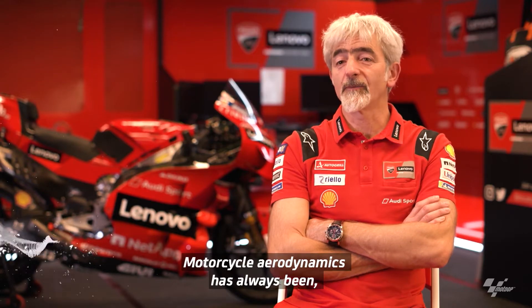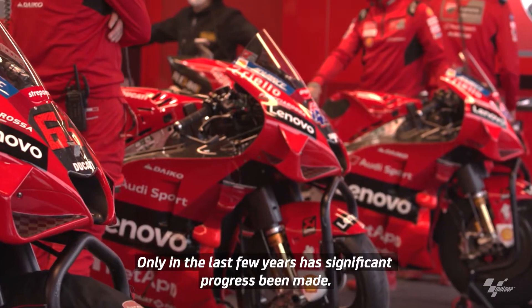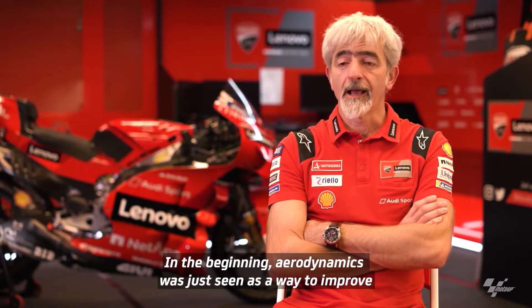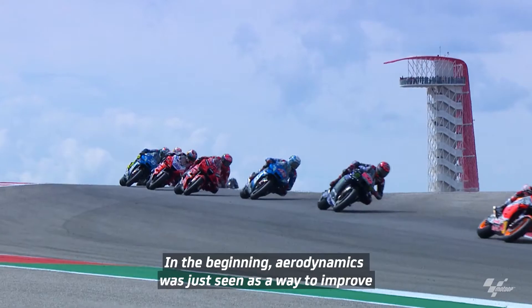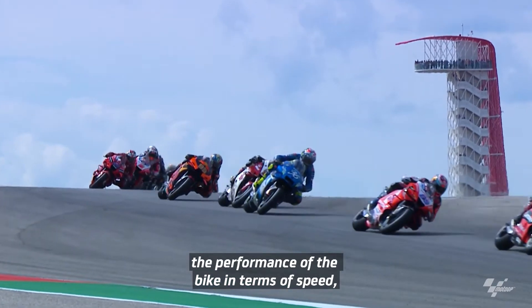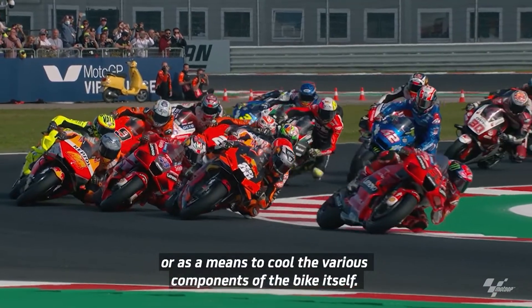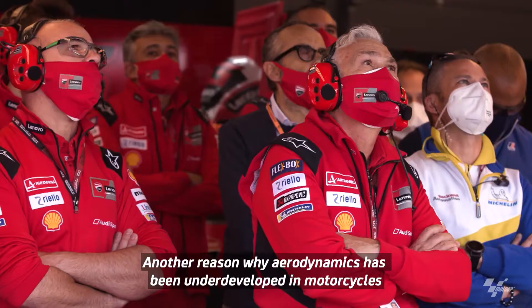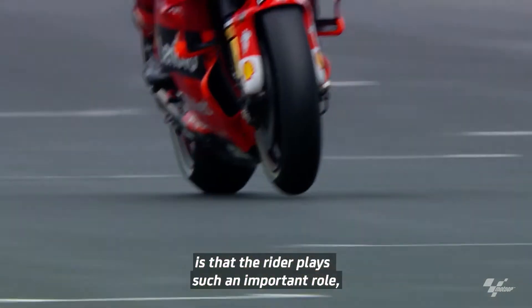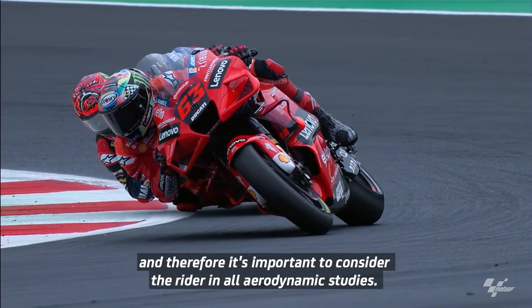Aerodynamics in motorcycles has always been, in my opinion, too neglected, and only in recent years has it become important. Initially, everyone looked at aerodynamics simply as a way to improve performance in terms of the motorcycle's speed, or from the point of view of cooling the various components of the motorcycle. Another reason aerodynamics was not well developed in motorcycles is that the rider plays a fundamental role and must be considered in all aerodynamic studies.